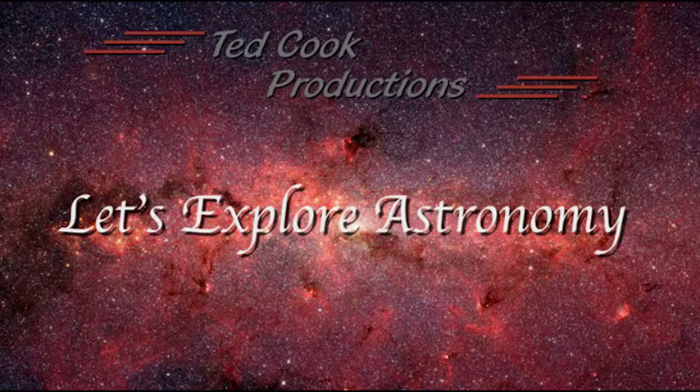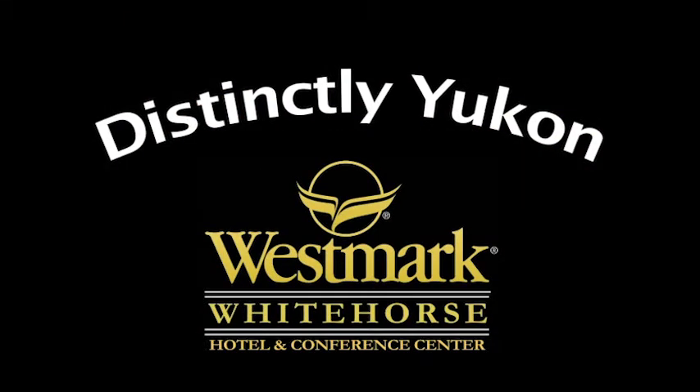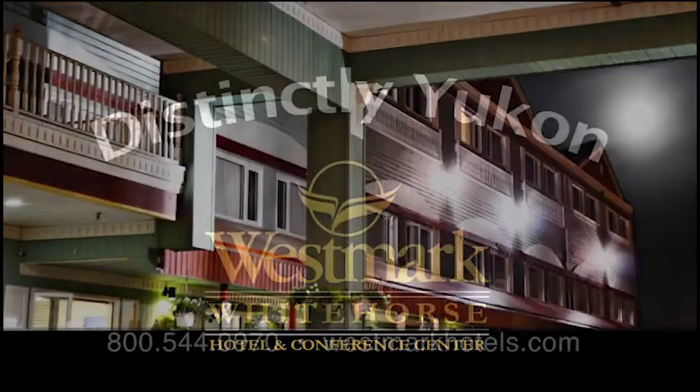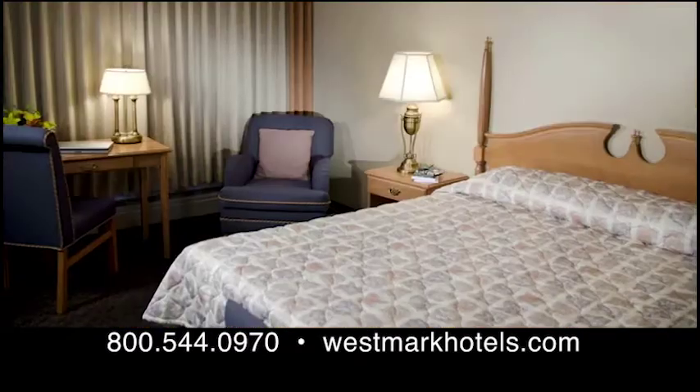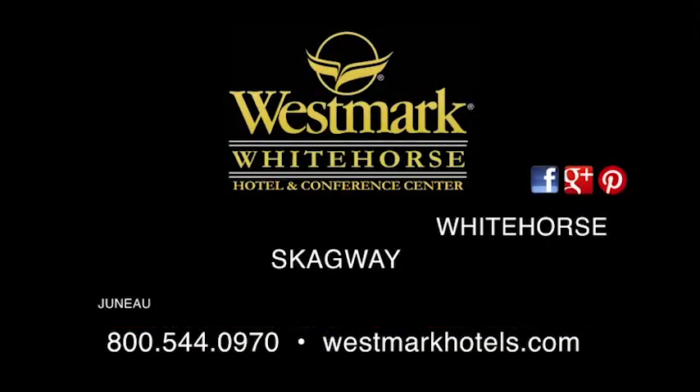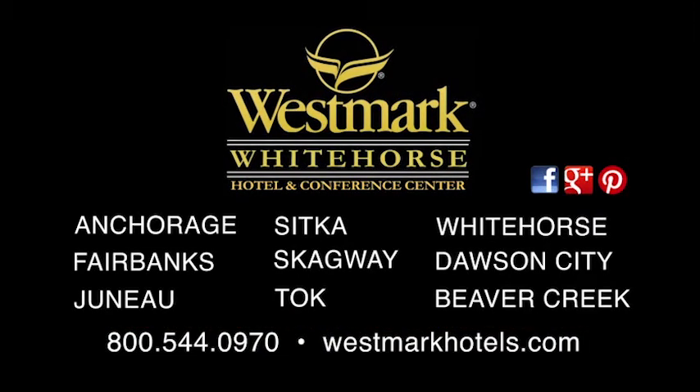Let's Explore Astronomy is sponsored in part by Distinctly Yukon. The Westmark Whitehorse Hotel and Conference Center is the Yukon's premier lodging facility. Make your reservations today at westmarkhotels.com. Westmark Hotels, with nine unique locations throughout Alaska and the Yukon.